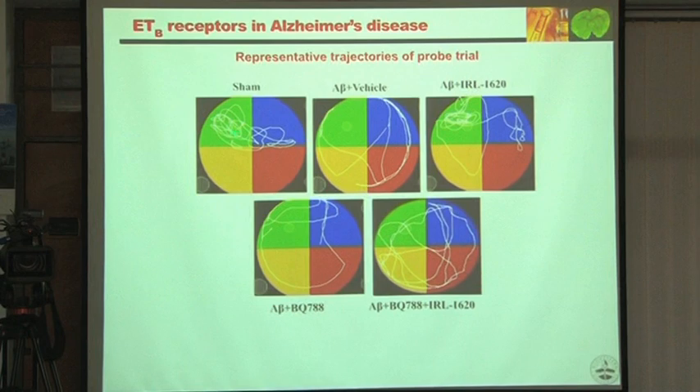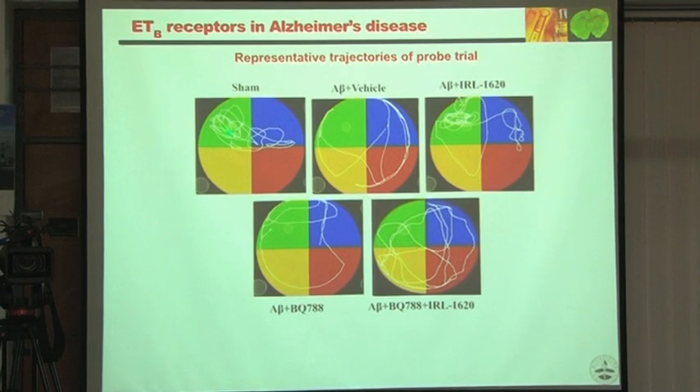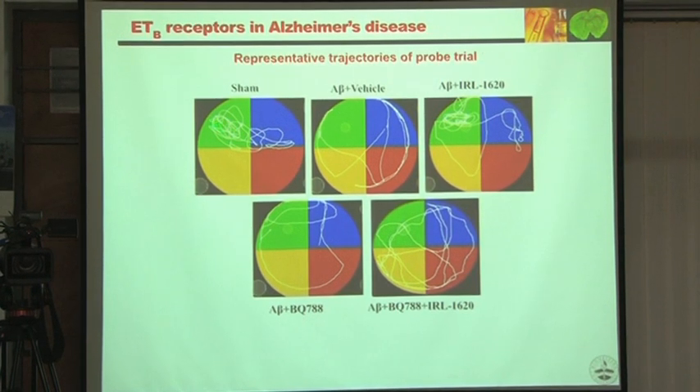In the probe trial, testing retention of memory, animals were supposed to spend maximum time in the area where the platform had been. Beta-amyloid animals were all over the pool, but IRL 1620-treated animals spent maximum time in the correct quadrant.